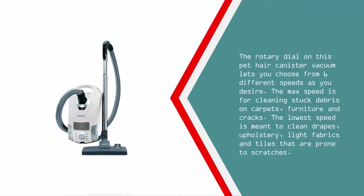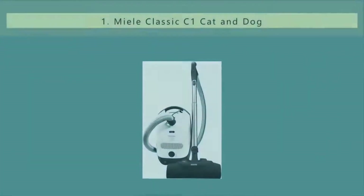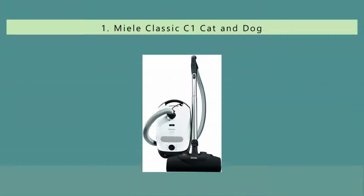The rotary dial on this pet hair canister vacuum lets you choose from six different speeds as desired. The max speed is for cleaning stuck debris on carpets, furniture, and cracks. The lowest speed is meant to clean drapes, upholstery, light fabrics, and tiles that are prone to scratches.